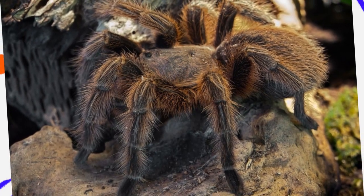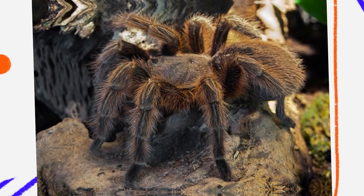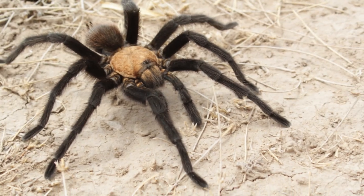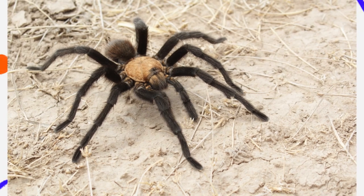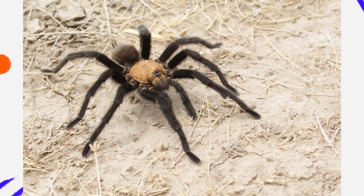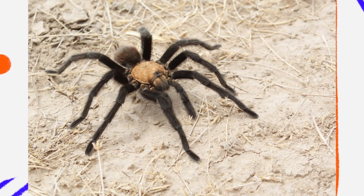For tarantula enthusiasts, the desert tarantula offers a hardy, low-maintenance species to keep in captivity. Their ability to adapt to drier environments makes them easier to care for than tropical species that require constant humidity control. However, they are not particularly flashy in coloration, so they are often valued more for their behavior and hardiness than for their appearance.